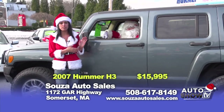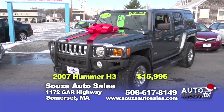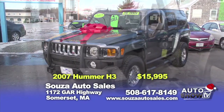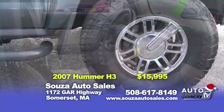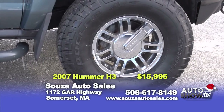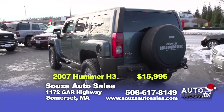Here's the first car we have today — a 2007 one-owner Hummer H3. This sharp-looking SUV is equipped with a five-cylinder engine, power windows, sunroof, and alloy wheels. Come on down and take it for a test drive — you'll love it. It books out at over $17,000. Here at Sousa's, we offer this car at $15,995 with a 90-day powertrain warranty.